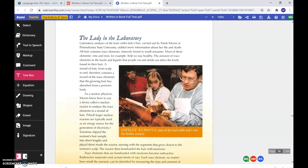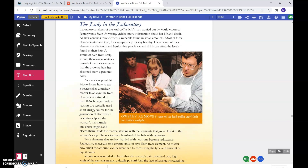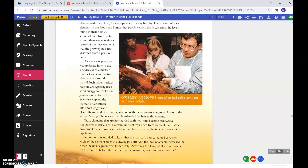The lady in the laboratory. Laboratory analysis of the lead coffin lady's hair, carried out by Mark Moore at Pennsylvania State University, yielded more information about her life and death. All hair contains trace elements — minerals found in small amounts. Most of these elements, such as zinc and iron, help us stay healthy. The amount of trace elements in the foods and liquids that people eat and drink can affect the levels found in their hair. A strand of hair, from scalp to end, therefore contains a record of the trace elements that the growing hair has absorbed from a person's body.